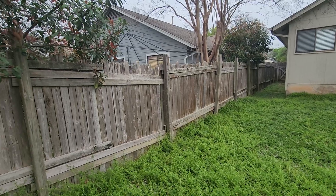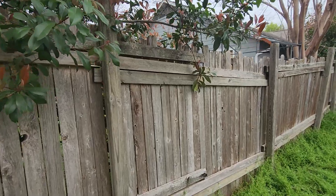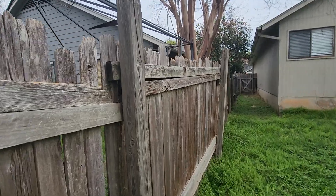So with the dry rot and the age of this fence, it's not great. I think the posts over here are in much better condition.